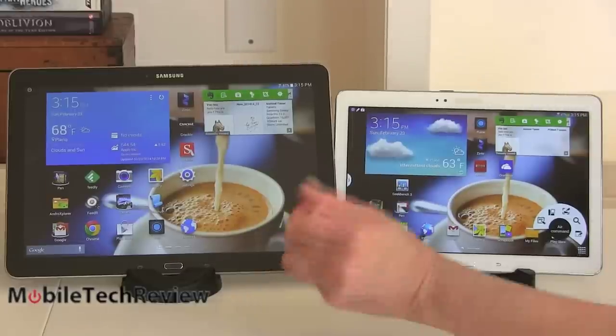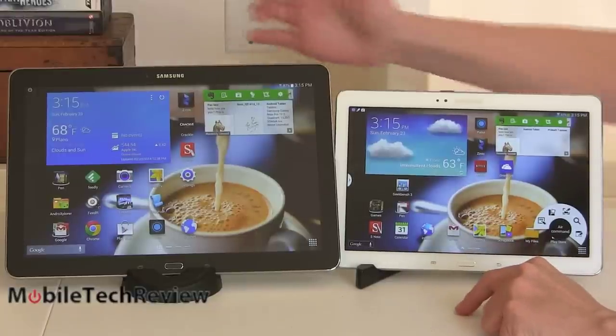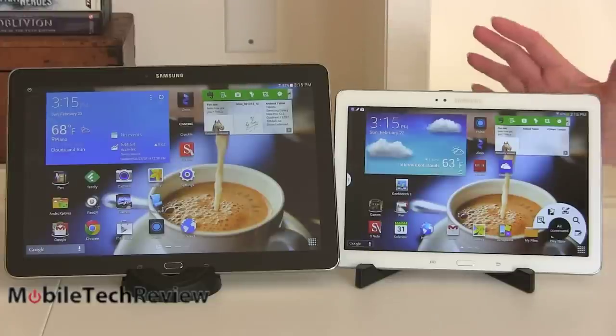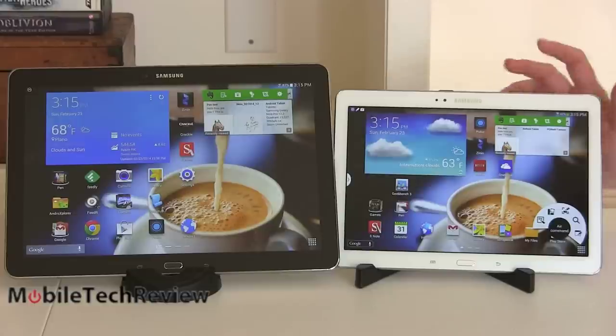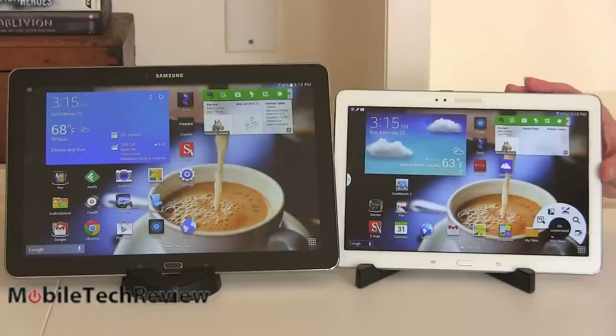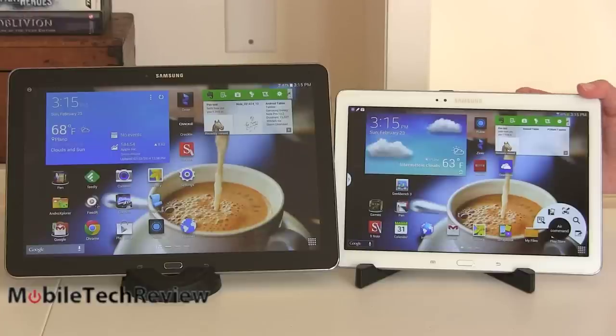Notice how similar the home screens look at first. The Note 10.1 runs Android 4.3 Jelly Bean; the Note Pro runs Android 4.4 KitKat. Don't worry too much — a free over-the-air update to 4.4 KitKat is coming for the Note 10.1. What probably won't happen is the Note 10.1 getting the new Pro UI with the Magazine UX, as Samsung calls it. Samsung isn't saying much, but since it doesn't have 'Pro' in the name, I don't think it'll get all the same software.